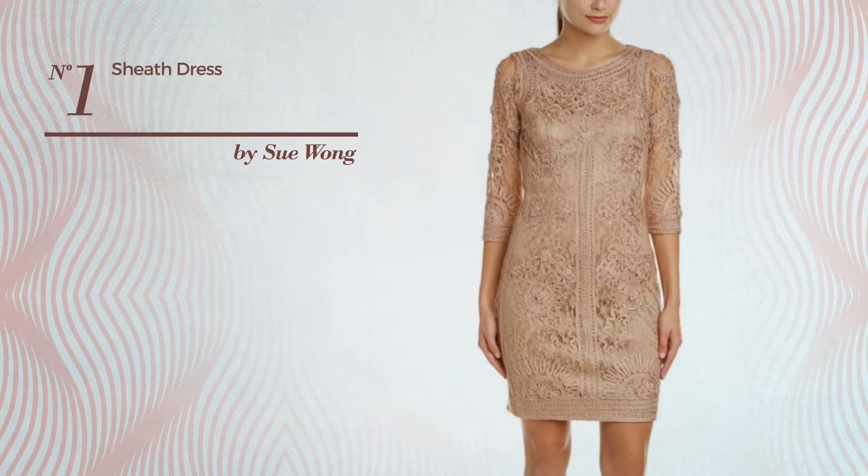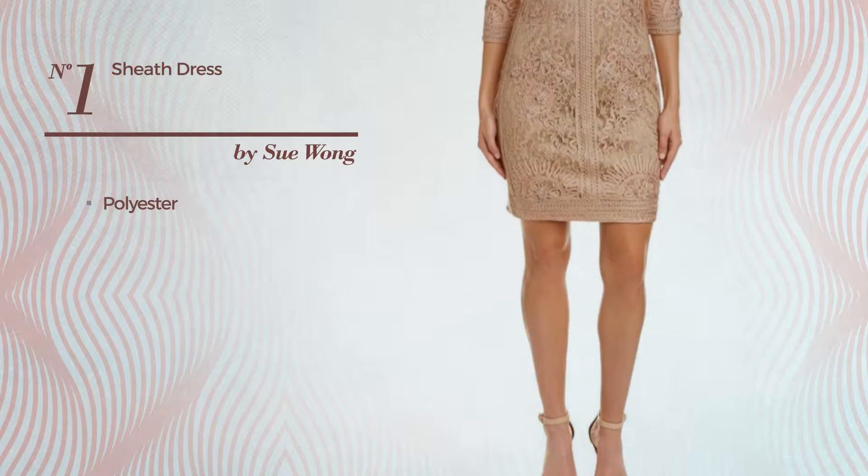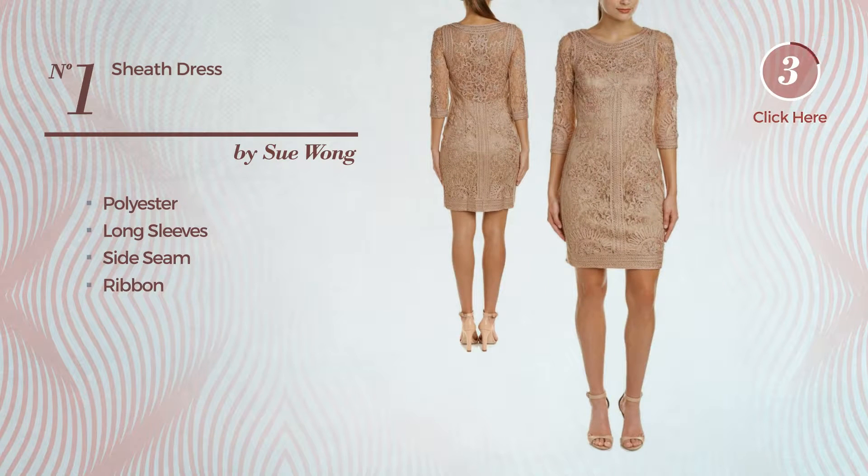Number 1. An A-line sheath dress produced with polyester, this dress includes long sleeves, side seam and ribbon. Available just in this color.